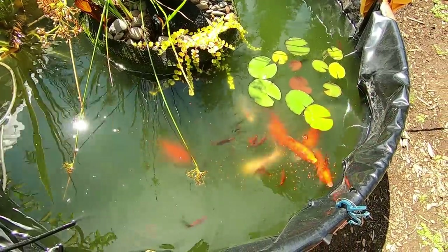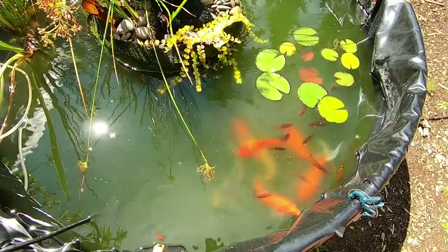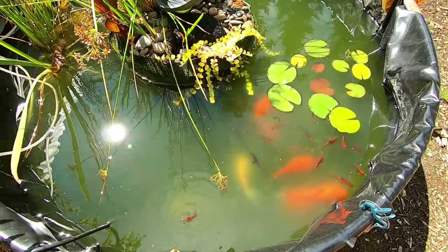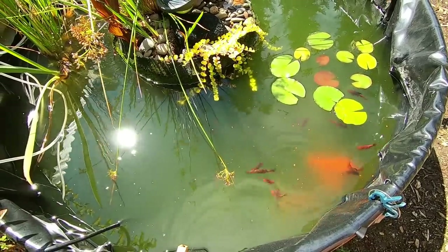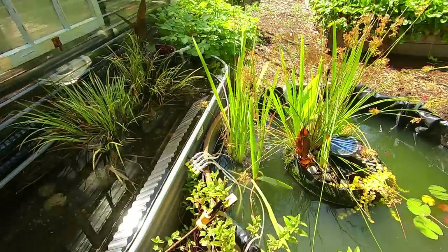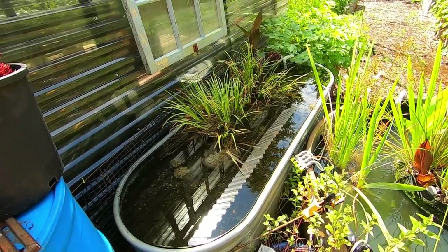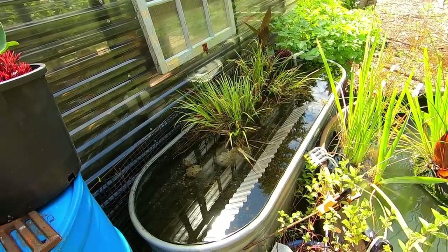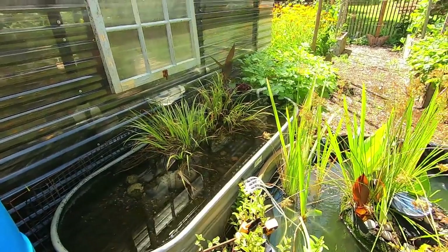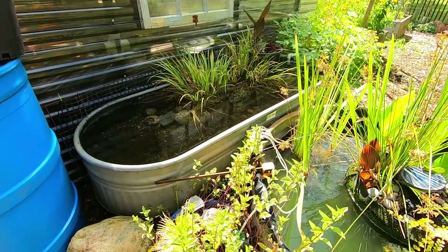I tried to sell these neon rosy barbs last year and didn't sell a single one, and I just think that's a shame because they are just beautiful. I never thought I would really get into barbs, and I never thought I would get white cloud mountain minnows, and they're two of my favorite fish — so hardy, so active, beautiful. But this tub — it's got limited time so now is the time to add something to it, because it just swings too much. This stays pretty shaded so it won't get too hot and it's not getting too cold, so I'm gonna set up the filtration again and need to put some fish.